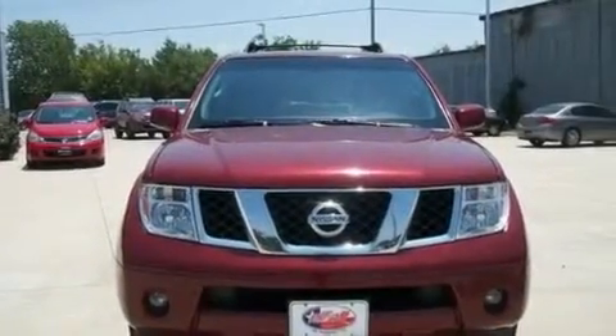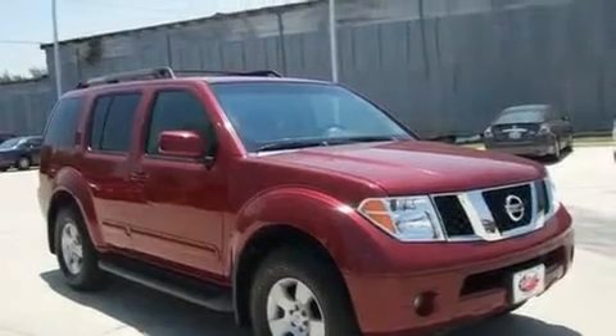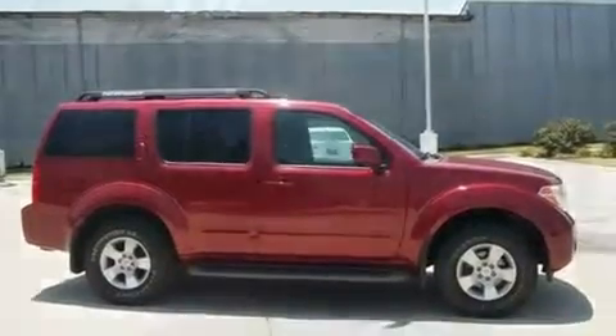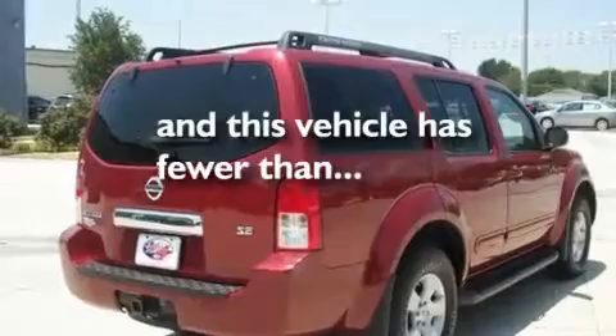Its top features and packages include the premium package, cruise control, a rear window defroster, a CD player, a leather-wrapped shift knob, alloy wheels, running boards, a low-tire pressure indicator, keyless entry, and this vehicle has fewer than 57,000 miles on the odometer.